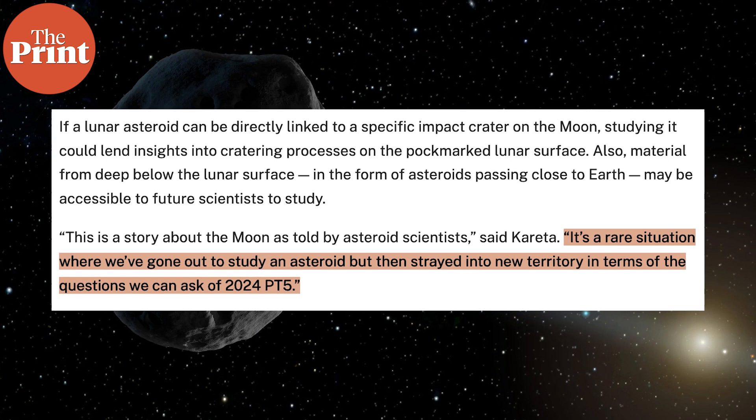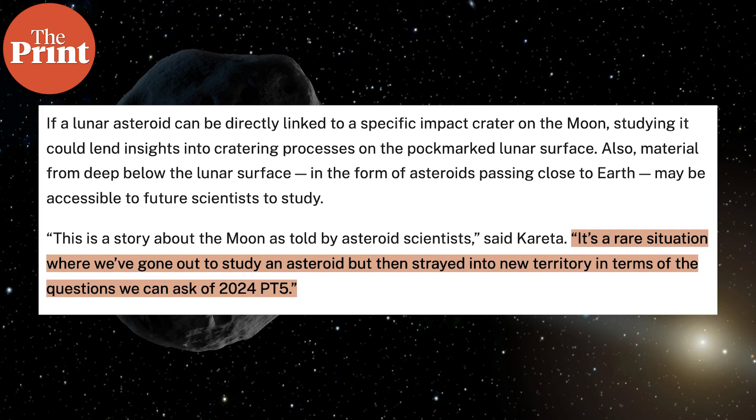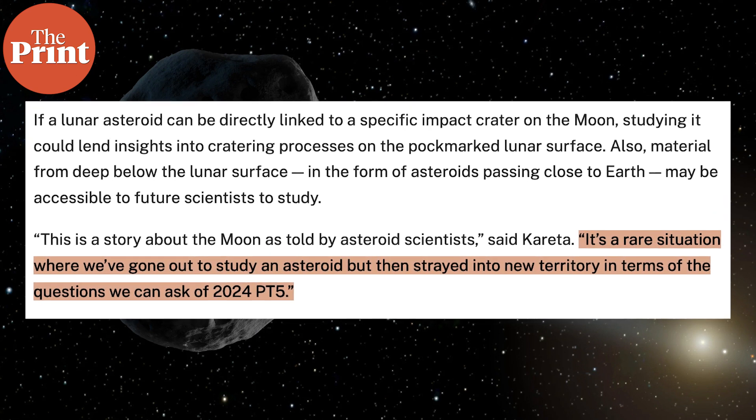It was rich in silicate minerals, exactly like the moon's surface. The NASA scientists are calling this a rare kind of study where asteroids are leading them towards uncovering the history of the moon.